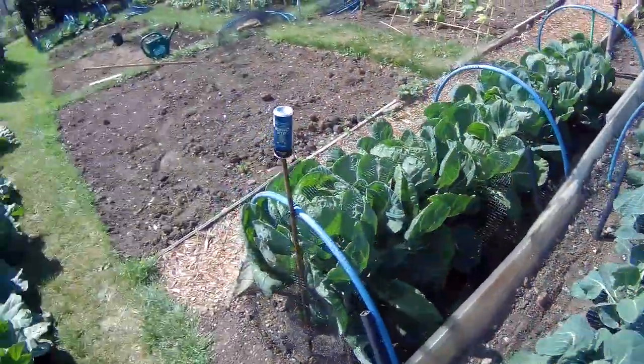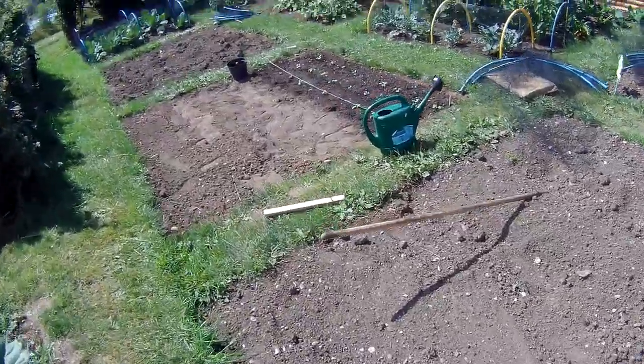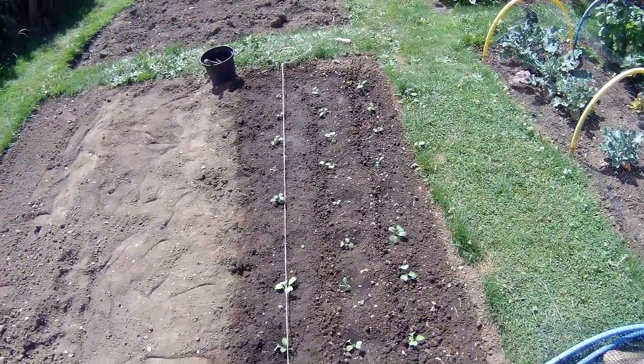They're all done. We've got our little rows of radishes in — 18 radishes planted.